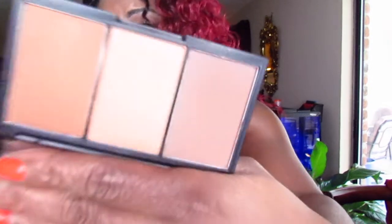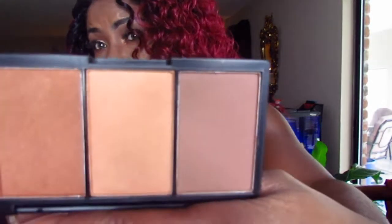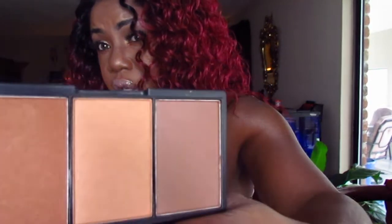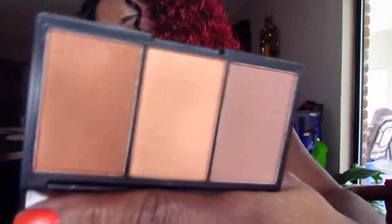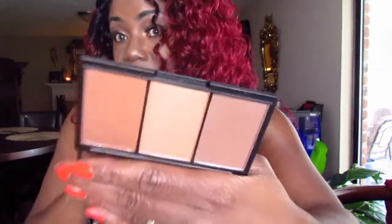This is the Face Form Contour and Blush. The one I had years ago only had two shades — now it comes with a mirror, and it has blush, a highlight, and a contour. I know I'm going to like this because I really loved the old one. The old one is just two sides and it's beyond done.